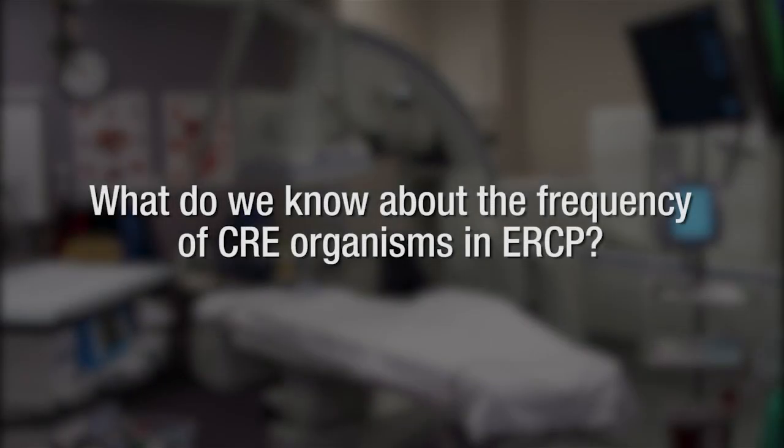What do we know about the frequency of CRE organisms in ERCP? Currently this appears to be limited in scope, but as these organisms become more common in North America, they will be a growing concern in our practices as they are for all fields of medicine. Clearly, ERCP, which is performed more than 500,000 times per year in the United States, is a critically important modality for treatment of disease and is life-saving in many instances.